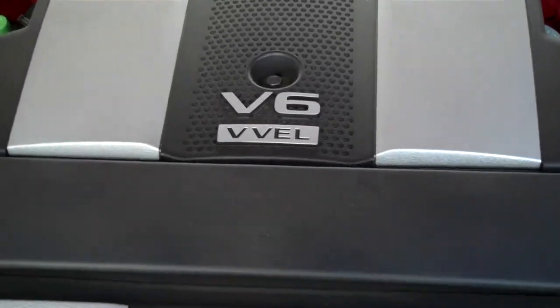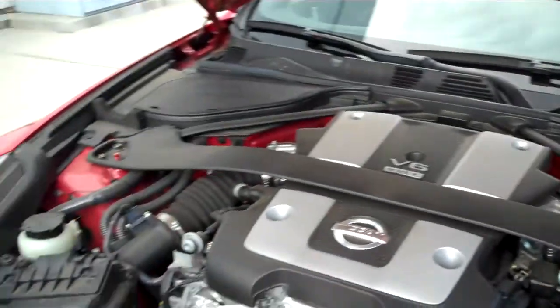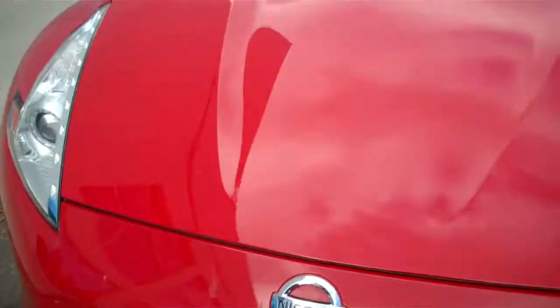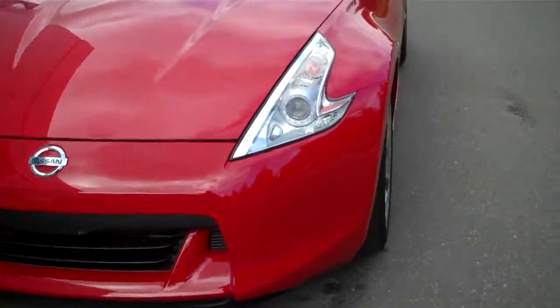We've got the V6 VVEL motor. As you can see, you've got two intakes coming off the side there. You've got a crossmember, and this thing just is amazing. The lines on it are absolutely beautiful. We're going to close this so you can see the overall look of this car. You can see how wonderful this thing looks. This thing was built for speed.